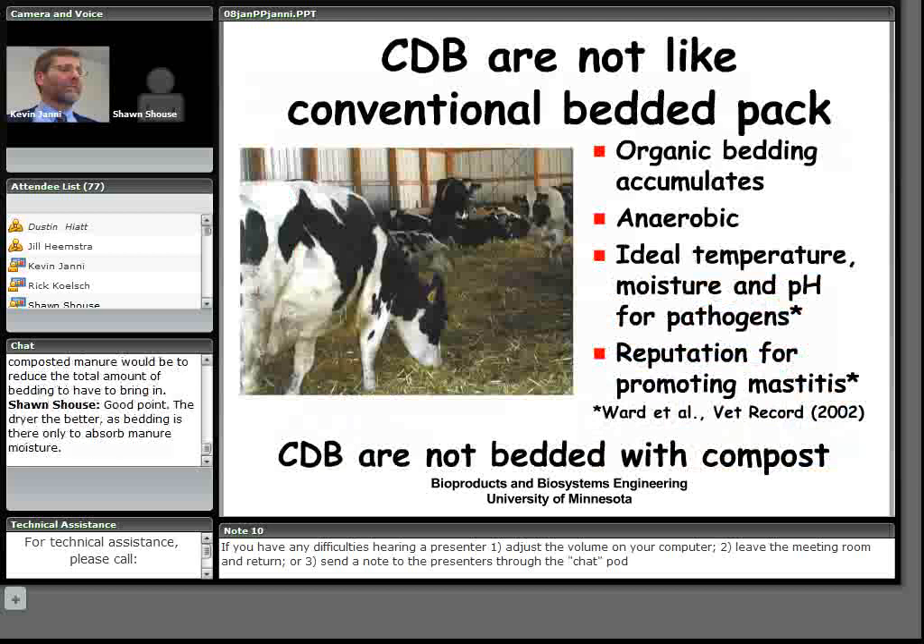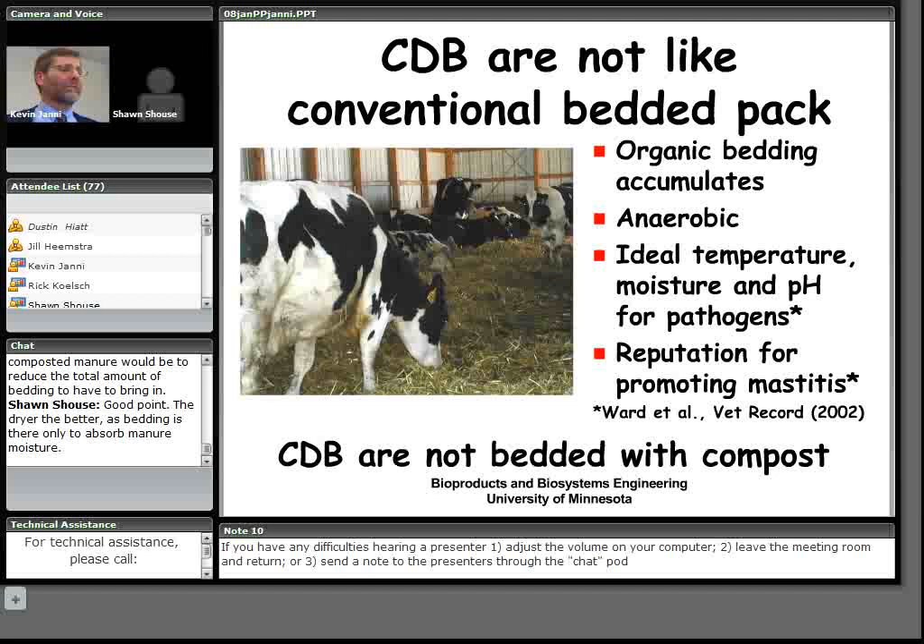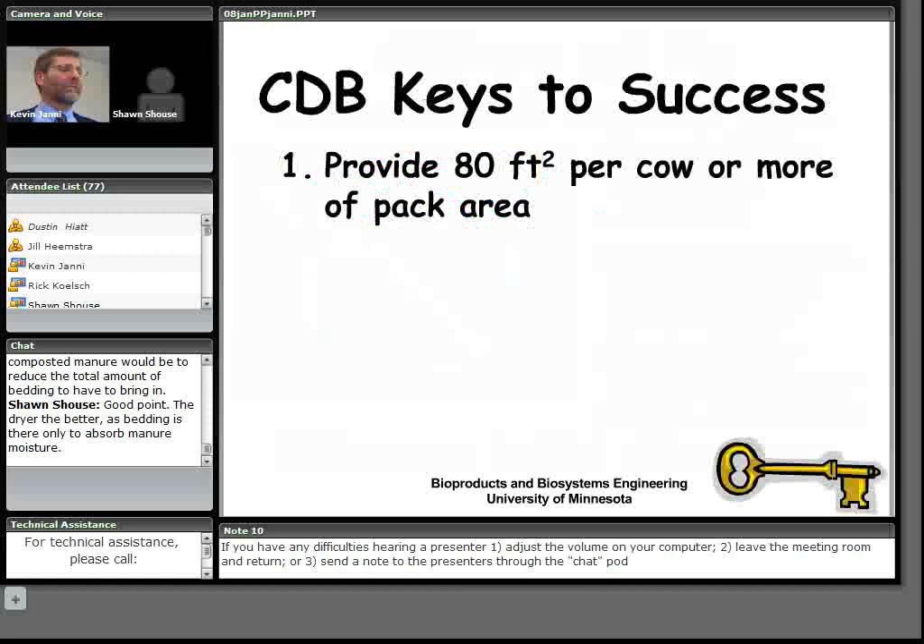Compost dairy barns are not like conventional bedded pack barns used for heifer raising. In those barns, organic bedding accumulates and is mostly anaerobic — conditions that are ideal for pathogens to grow, as shown in a study by Ward and others, and they have a reputation for promoting mastitis. The name 'compost dairy barn' came from producers telling us the bedding pack in there is composting.